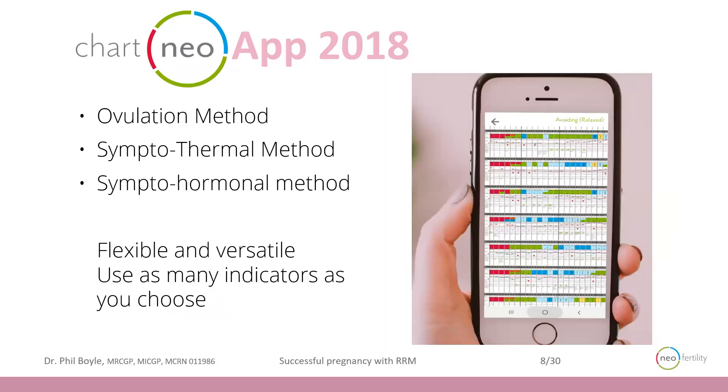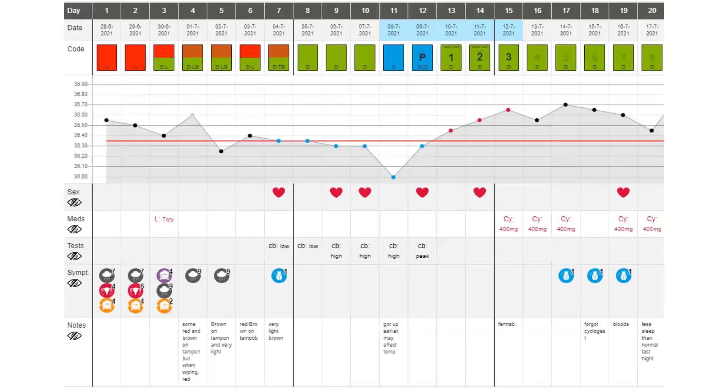With Chart Neo, we're a multiple index method — we have a combination of the ovulation method, symptom thermal, and symptom hormonal. We implement multiple different strategies to identify the key signs of a woman's fertility cycle. Our app is flexible and versatile; you can use as few or as many indicators as you choose, so long as we're able to accurately identify where you're ovulating. This is an example of a typical chart from one of our couples. You can see the medications that are used, we can record temperature, and we can identify day of ovulation — here on day 12 — and that is the thing that unlocked this very difficult history for us.